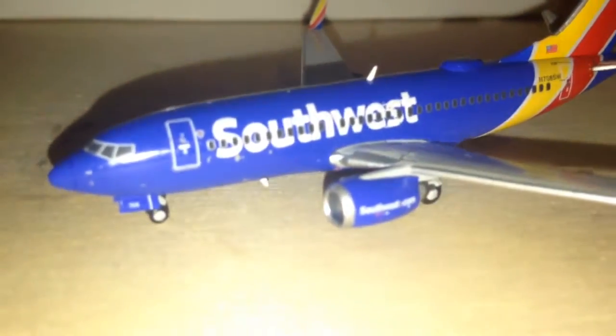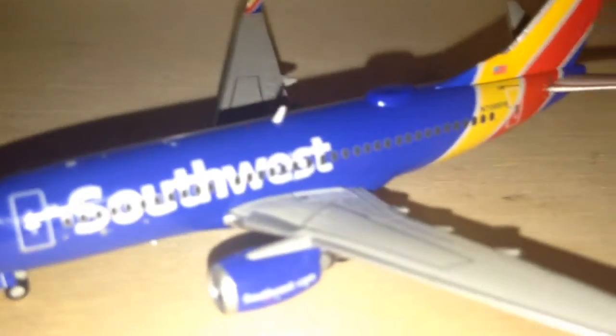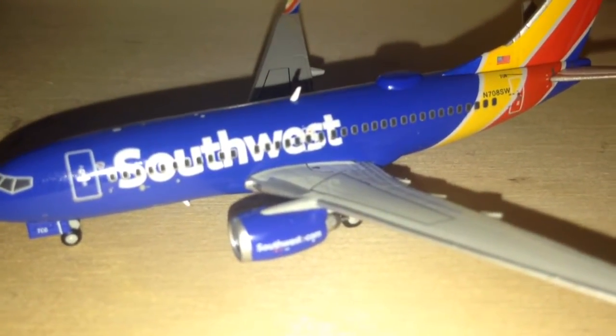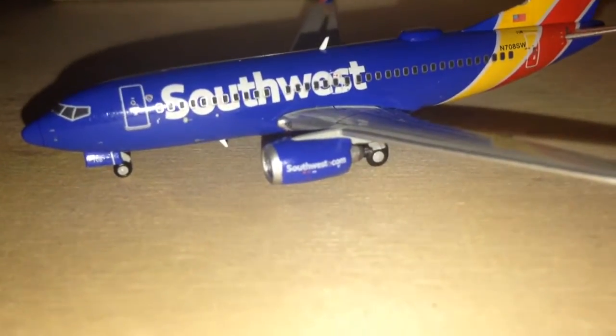Moving on to more details: cockpit windows in the front, Southwest titles down the side. Can't really see it — it's hard to see the overwing exit door; there's only one. It's kind of blending in between the E and the S of Southwest.